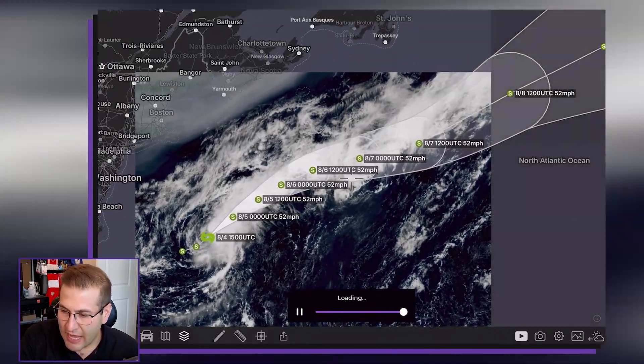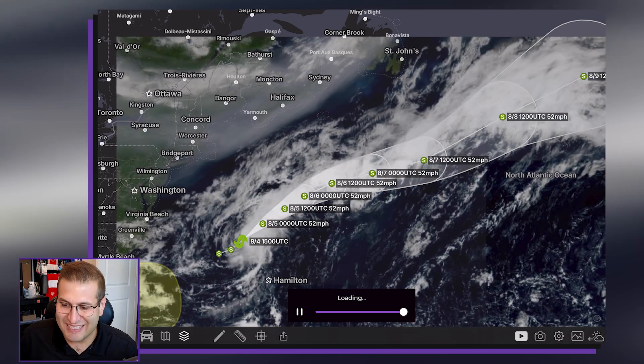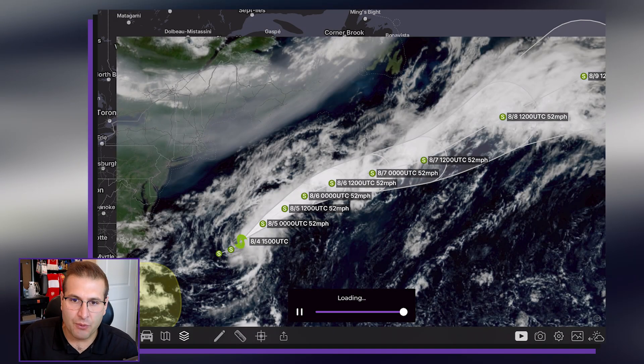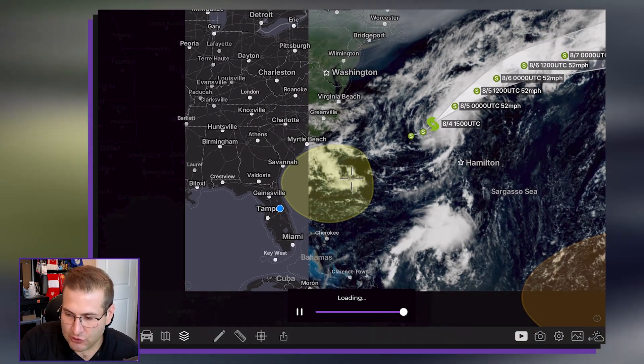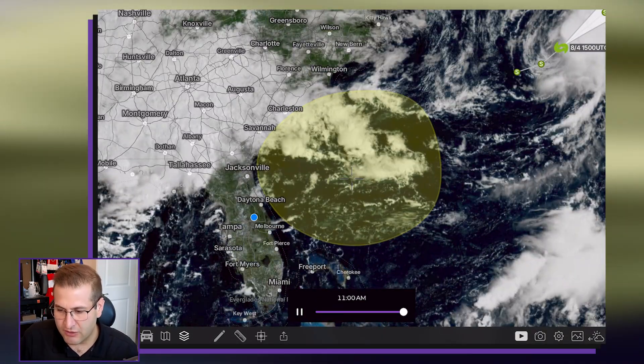Dexter is expected to have a fairly long life as it treks its way north and eastward across the Atlantic, but it's not going to affect land all that much. So now let's take a look at this area of interest down here just off the coast of the Carolinas.